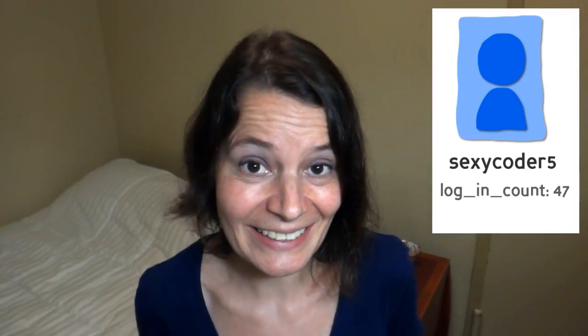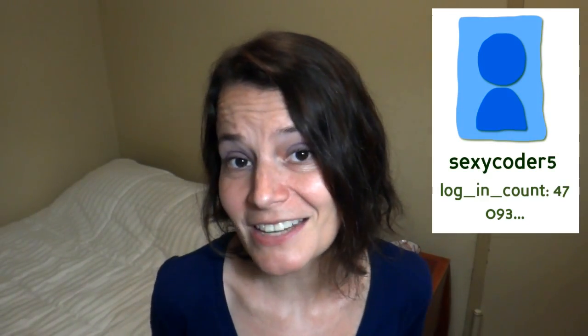Think of a database like a bank vault that can hold all sorts of information — from the mundane, like SexyCoder5 has logged in 47 times, to the embarrassing, like the fact that my username is SexyCoder5, to the private, like my social security number. But you get the idea.